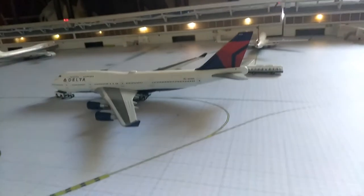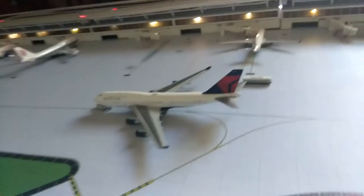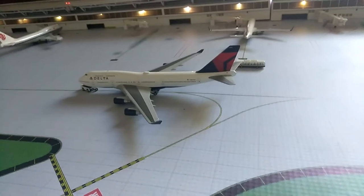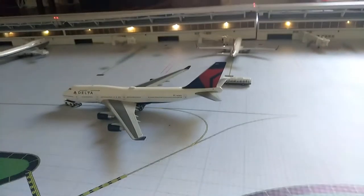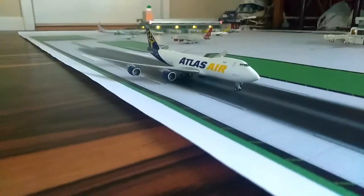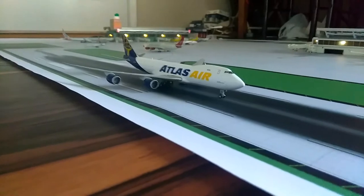Next up, just pushing back from gate 817 is a beautiful and soon to be retired, sadly, Boeing 747-400 Delta, and he will be going out to Shanghai. Over here, just landing, we have an Atlas Air 747-800F and he just came in from Anchorage.